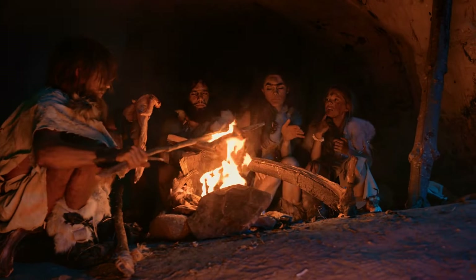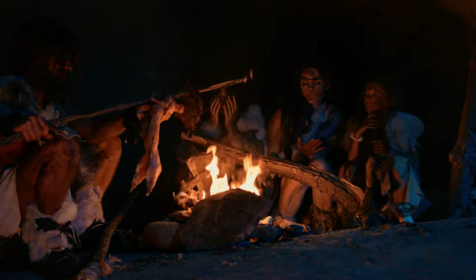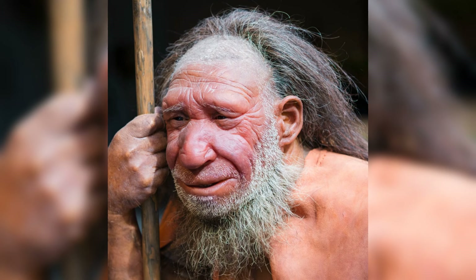Recent research led by Professor Chris Hunt from Liverpool John Moores University suggests that the pollen found at the site might have been deposited by bees burrowing into the cave floor. Nevertheless, the remains from Shanidar Cave still indicate a species capable of empathy. For instance, one male with paralysis in one arm, deafness, and severe head injuries likely causing partial blindness, lived to an advanced age, indicating he was cared for by others.